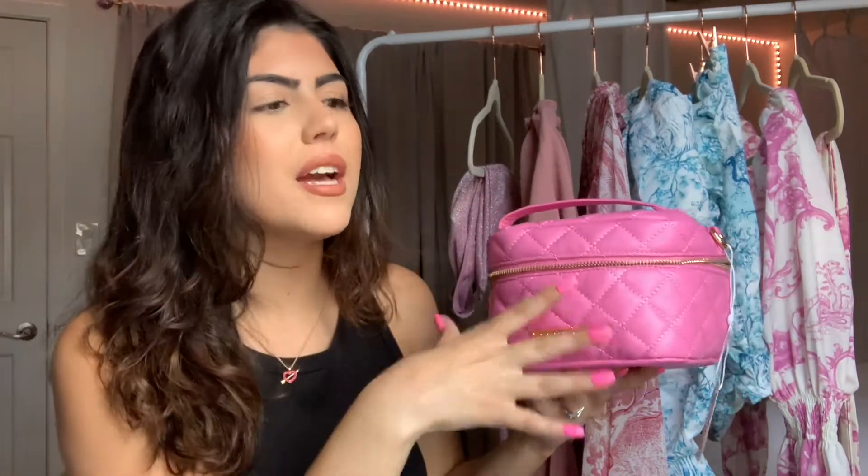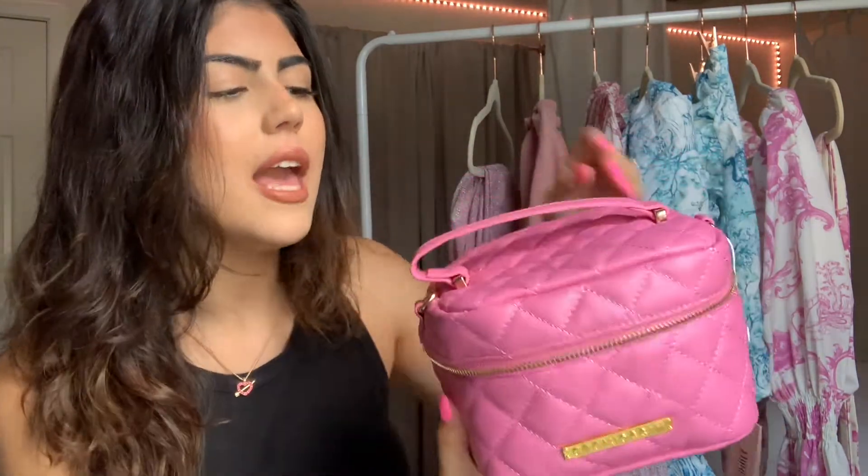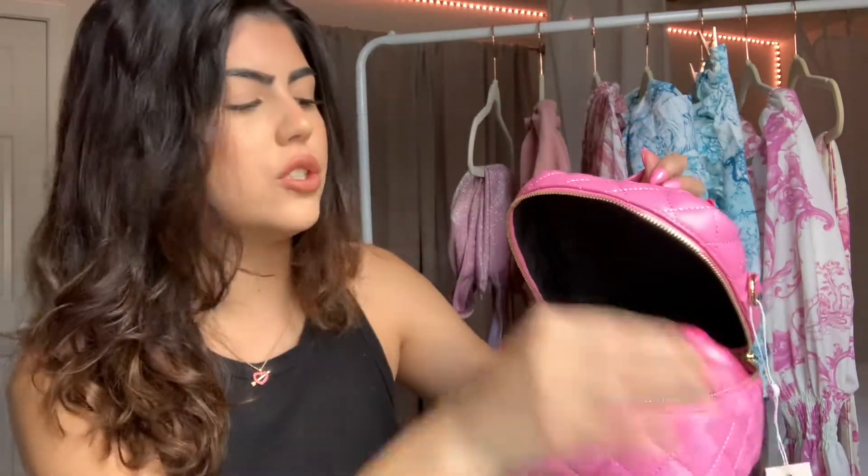The first thing I purchased from Missguided is this travel bag slash purse. When I saw this, I thought the color was so cute. I personally would use this as a travel bag, which is great because I'm going on vacation and I don't have that many travel bags — it's going to be great to keep my makeup. It's small and compact. I love the shape and the color. It's a beautiful pink color with gold details and it says Missguided right here on the front. It has a little handle on top, and inside it does come with a bunch of stuffing.